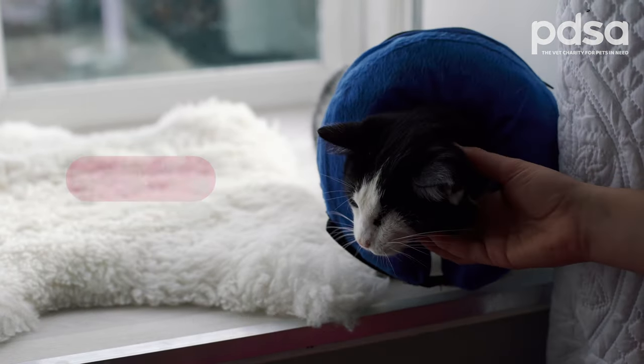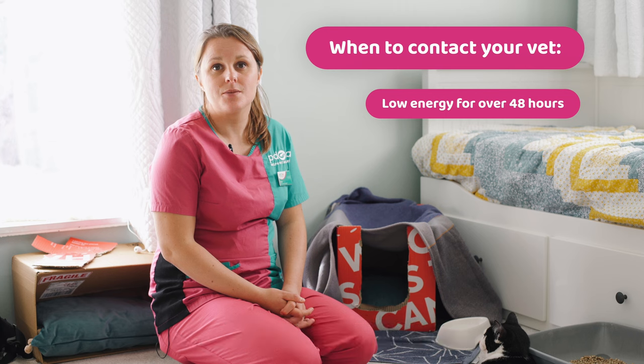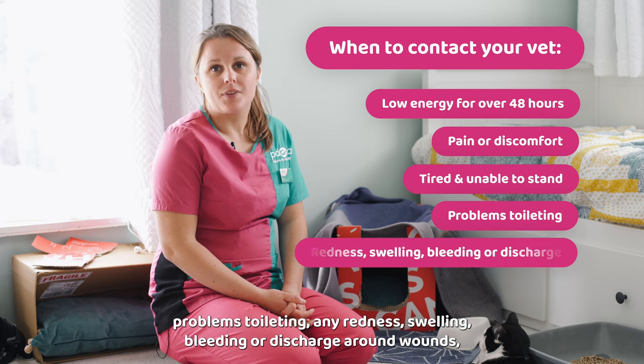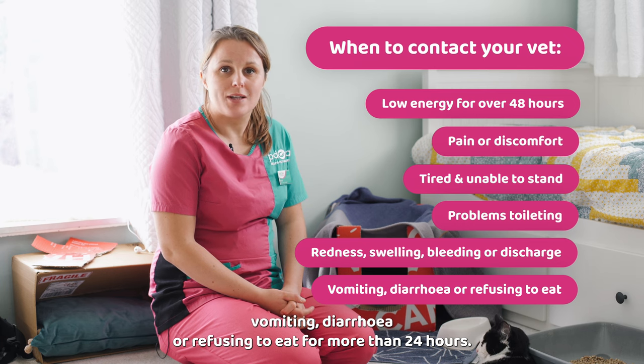Go to all their check-up appointments even if they seem fine. You should contact your vet practice with any concerns. Important things to look out for include: low energy for over 48 hours, pain or discomfort, being extremely tired and unable to stand, problems toileting, any redness, swelling, bleeding or discharge around wounds, vomiting, diarrhea, or refusing to eat for more than 24 hours.